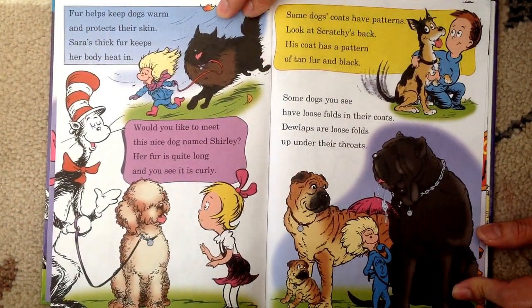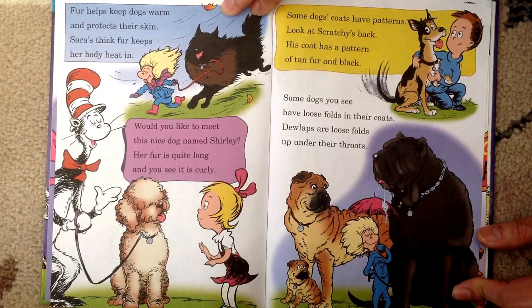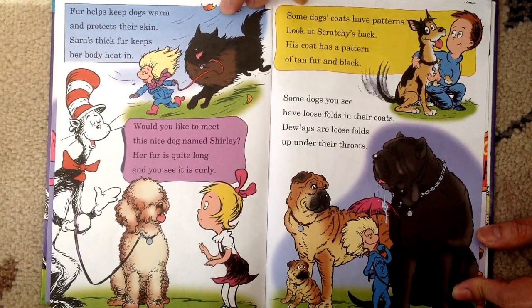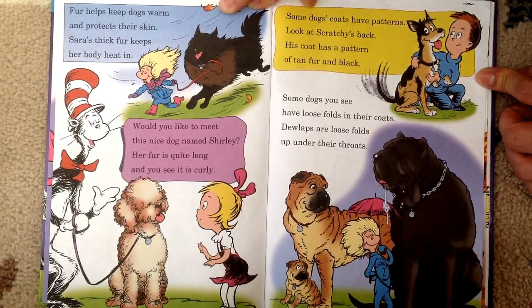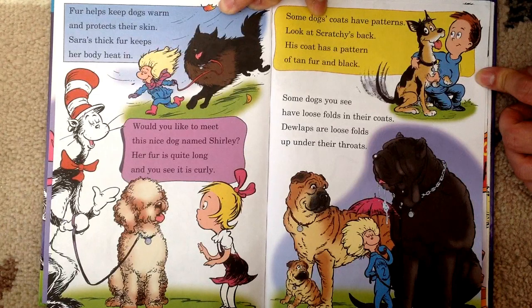Fur helps keep dogs warm and protects their skin. Sarah's thick fur keeps her body heat in. Would you like to meet this nice dog named Shirley? Her fur is quite long and you see it's curly. Some dogs' coats have patterns — look at Scratchy's back, his dog has a pattern of tan fur and black. Some dogs have loose folds in their coats — dewlaps are loose folds up under their throats.